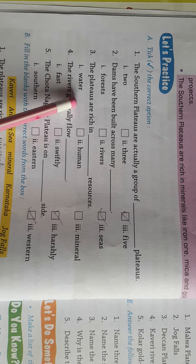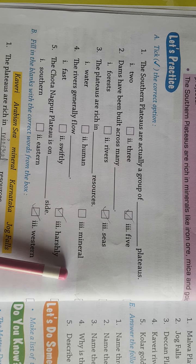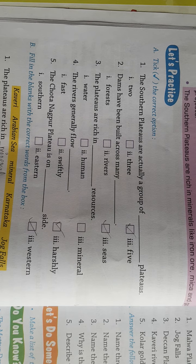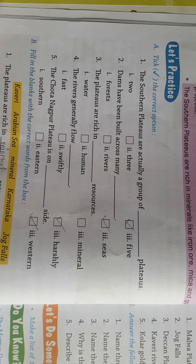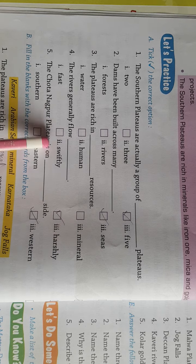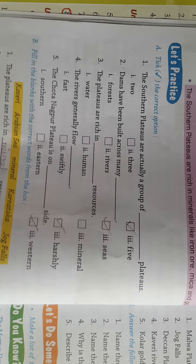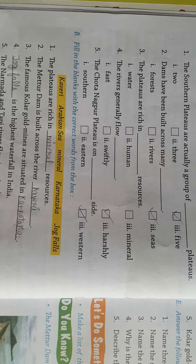The plateaus are rich in — कौनसे resources में rich होते हैं? Mineral Resources में, जैसे Gold, Mica, Iron Ore यह सब. Fourth: the rivers generally flow — जो rivers होते हैं, वो mostly swiftly flow करते हैं, मतलब धीरे-धीरे आराम से।